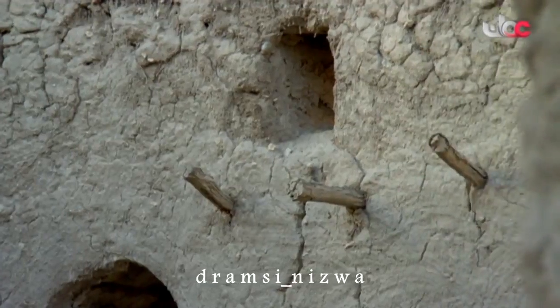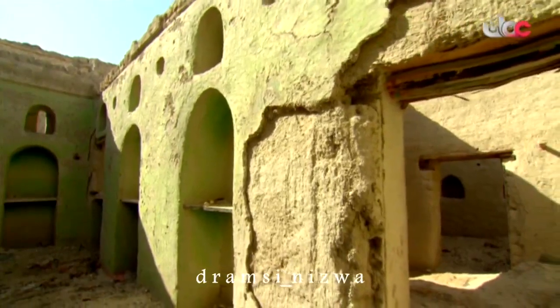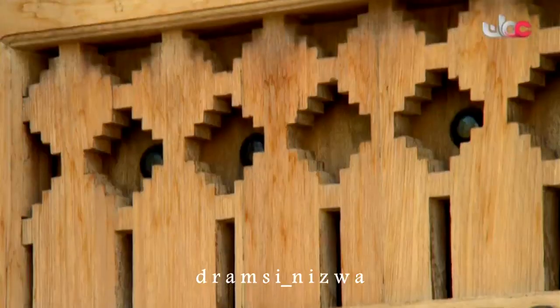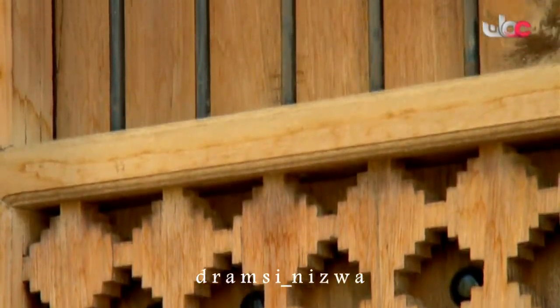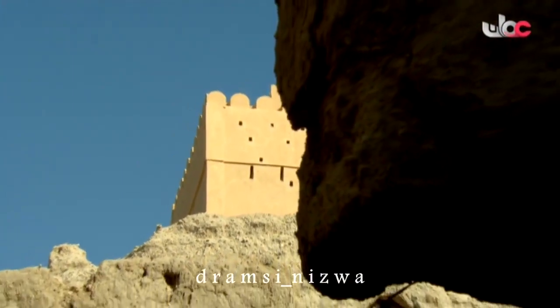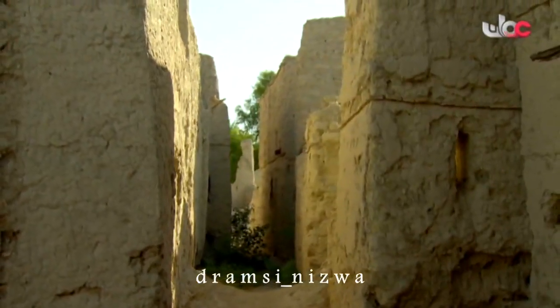من أبرز العلماء في حارة الفيقين الذين استفاد الناس من علمهم: الشيخ العلامة محمد بن مسعود البسعيدي المتوفى سنة 1902 للميلاد، والشيخ القاضي الفرضي العلامة يزيد بن خالد البسعيدي، والشيخ زهران بن بارك، والشيخ منصور بن أخوه، والشيخ عبد الله بن زهران، والشيخ نصير بن ناصر البسعيدي.